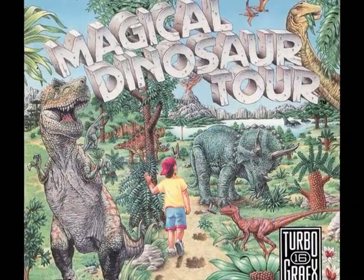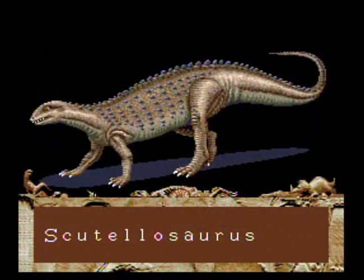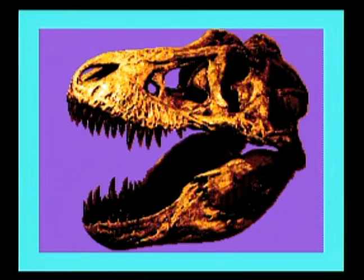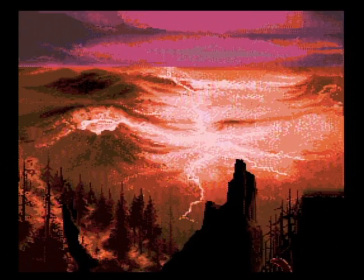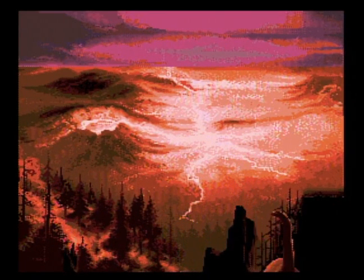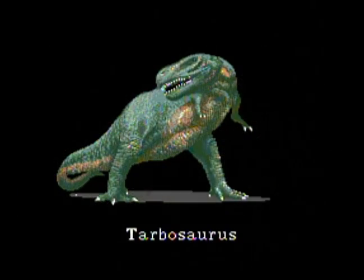How do you rate the graphics? Well, there are a ton of still photographs, which are rather grainy but don't look horrible. There are also some nice little animations popping up here and there. Visually, the game looks fine for a museum kiosk piece.